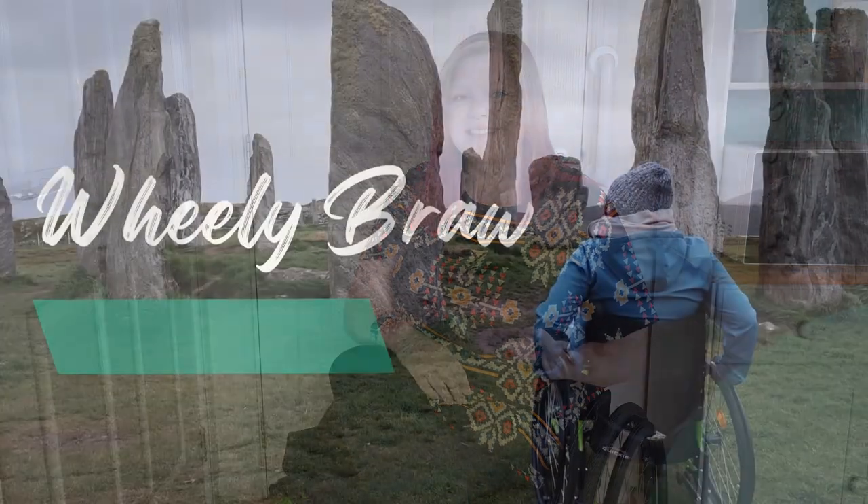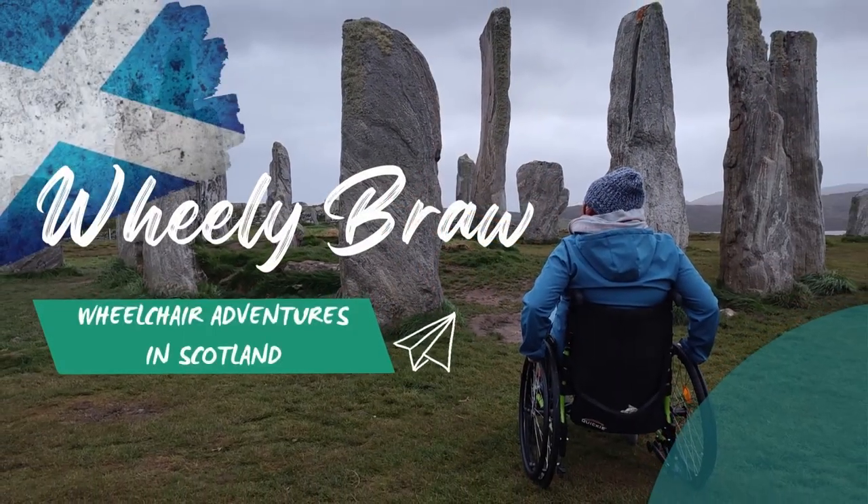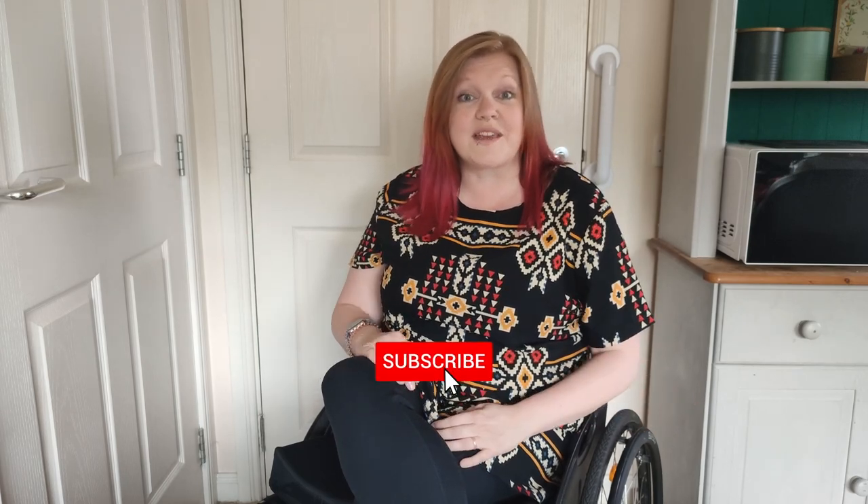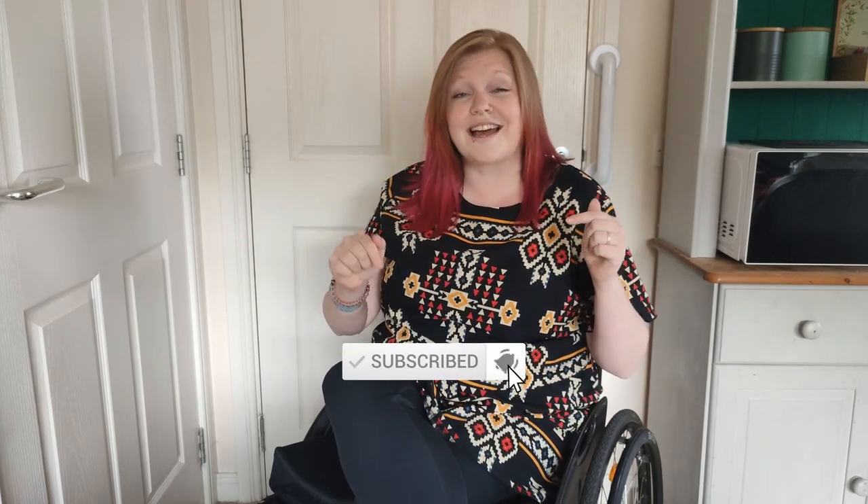In this video I'm going to share with you the top six wheelchair friendly things to do in Lewis and Harris, including beaches, otter spotting, and one thing I didn't even think was possible. Hi, welcome back or welcome to my channel Wheelie Braw. I'm Helen and I share my wheelchair adventures from all around Scotland, so if you think you'd like to see more of that make sure you like and subscribe.